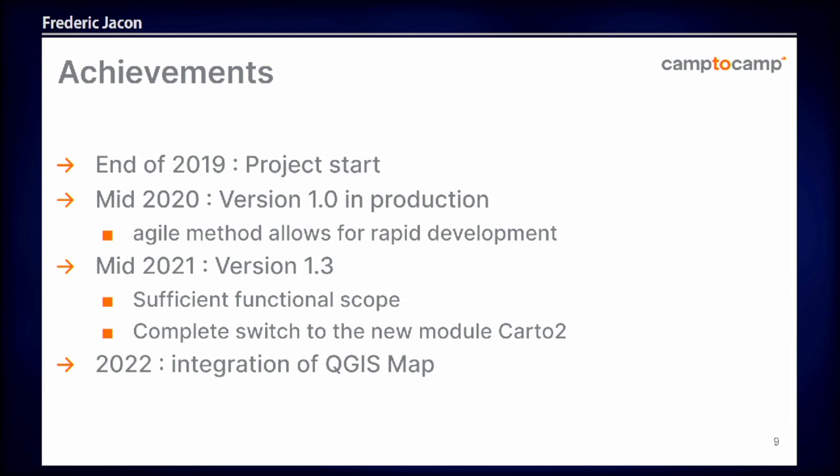Last year we had sufficient functional scope to get rid of the old module, and now people are using only the Carto2 module. This year we integrated QGIS Map. This is just an example of working with a big organization with thousands of users and big technical challenges — and you can go fast. You need people and a good working method, but we did it.